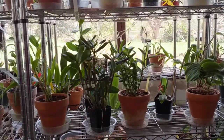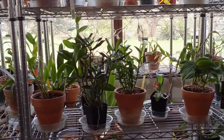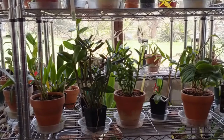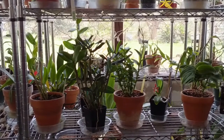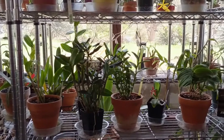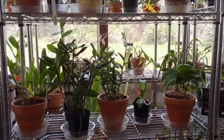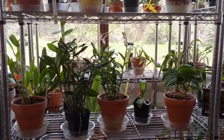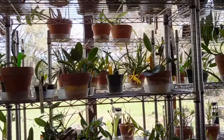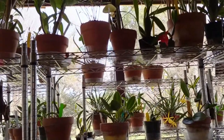Hey everybody, Denise here from Denzi's Orchids. It is Monday — I forgot the date, something like the 27th or 28th. I took a look at my notes: I have 248 orchids, if you ask.